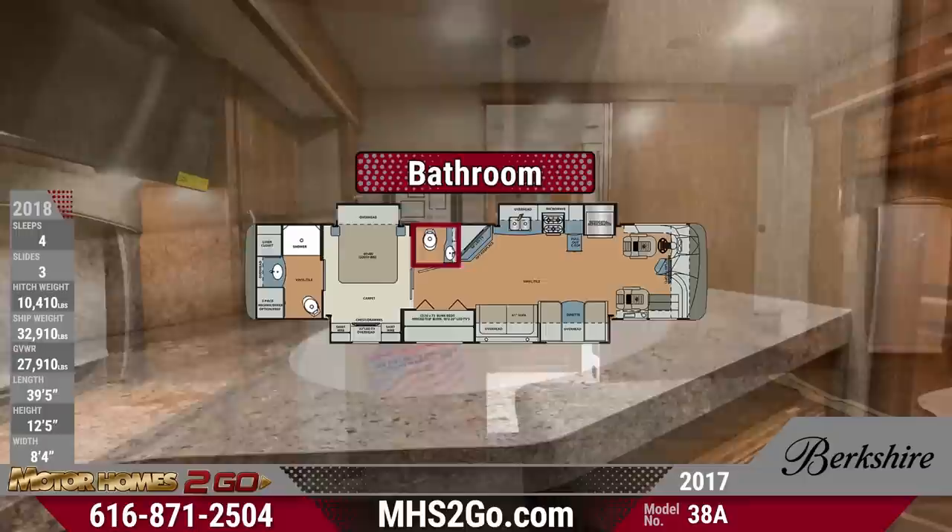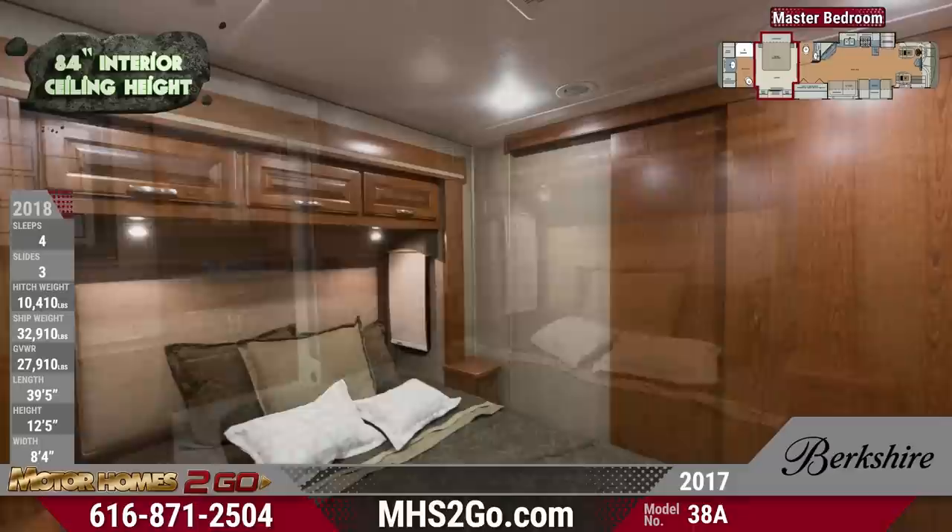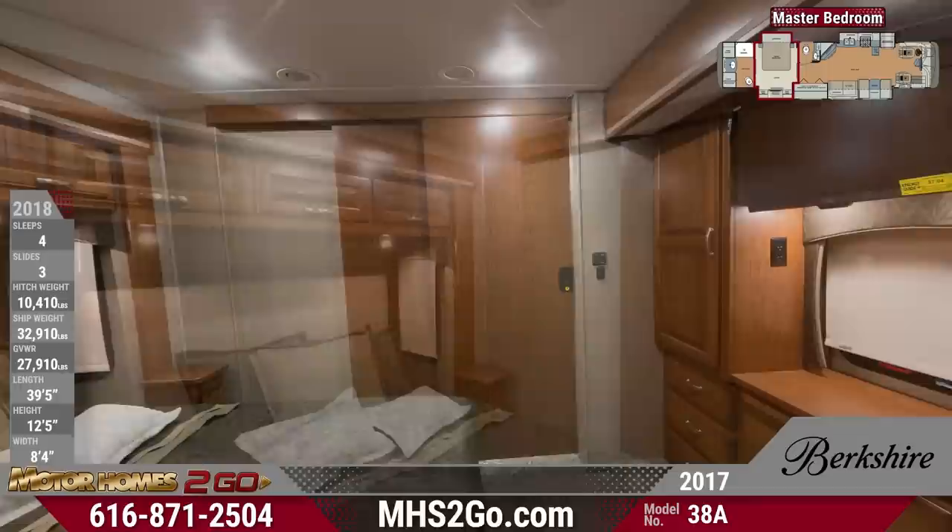Your exciting master bedroom has a lot to love. With an impressive amount of clothing storage space and overhead cabinets, you can bring along clothes and accessories for any weather. If you want to relax after a long day, flip on the 32-inch LED TV, kick back on your queen bed, and catch up on your favorite shows.